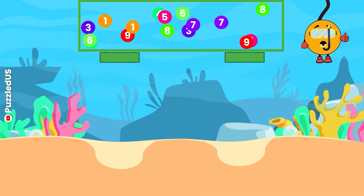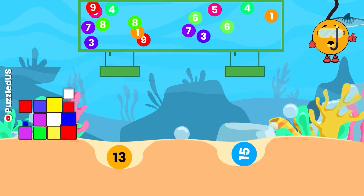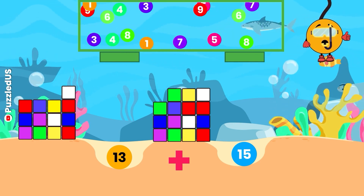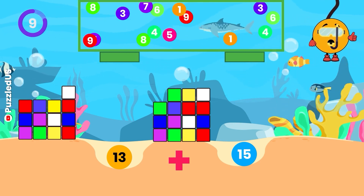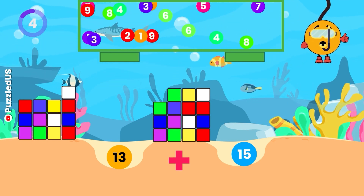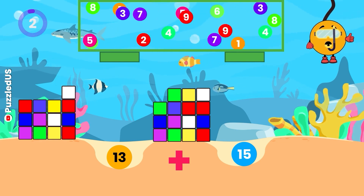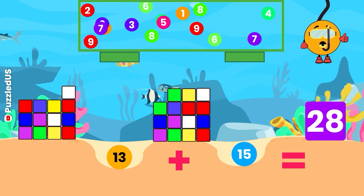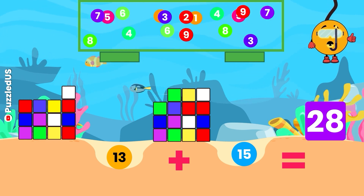Moving forward, what do we get when we add 13 and 15? Watch the cubes and falling balls closely! Your 10 seconds start now! Excellent! The answer is 28, just like the number of days in February in a non-leap year!